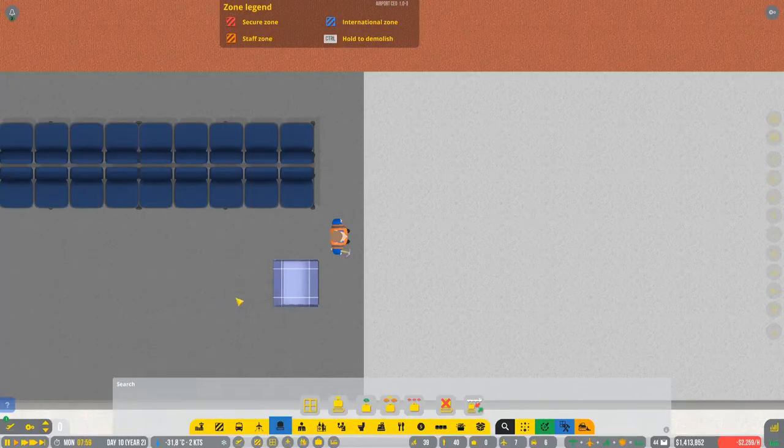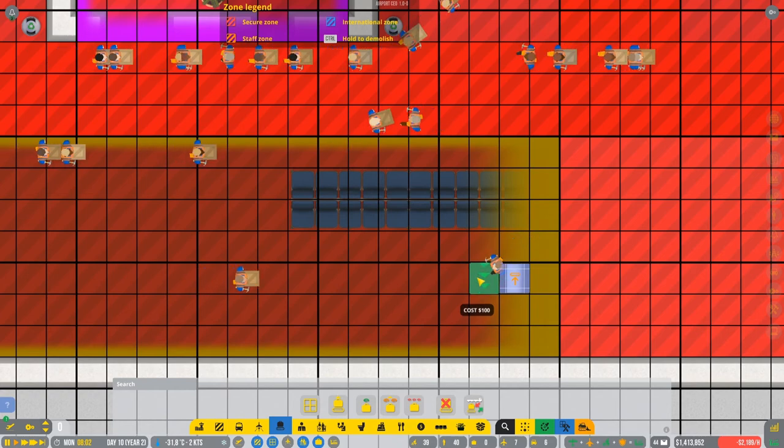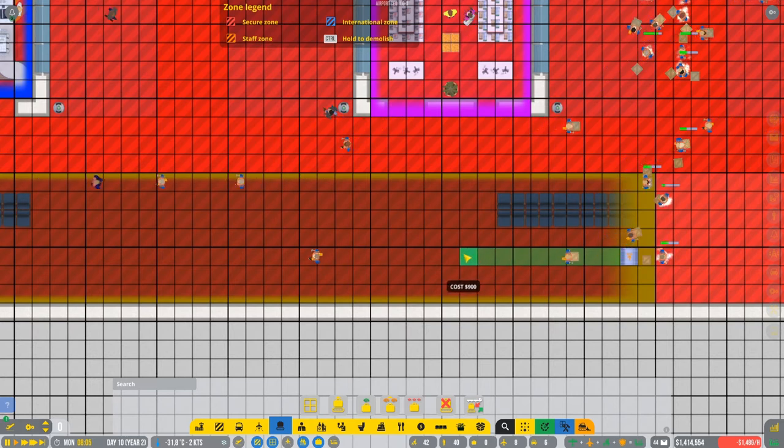Now the baggage is gonna go up. Let's go in here where we're gonna have the baggage collection area - we're gonna make the belt. Let me think how to do this.